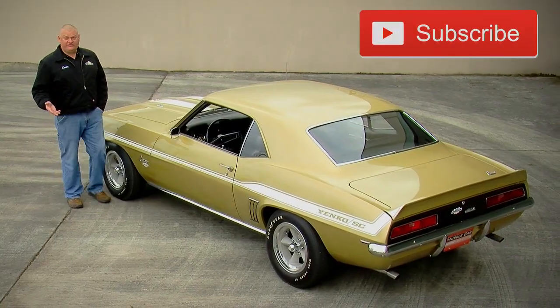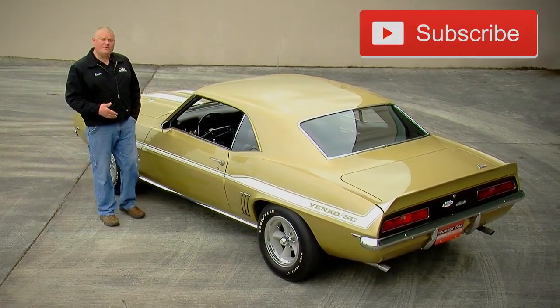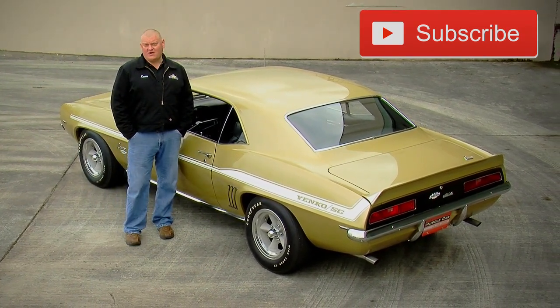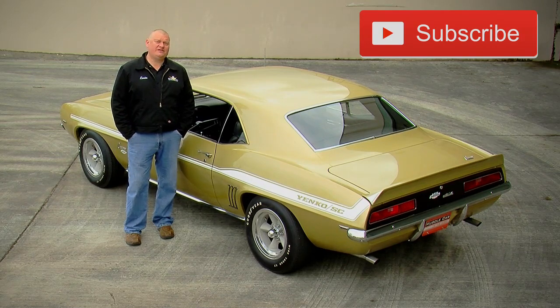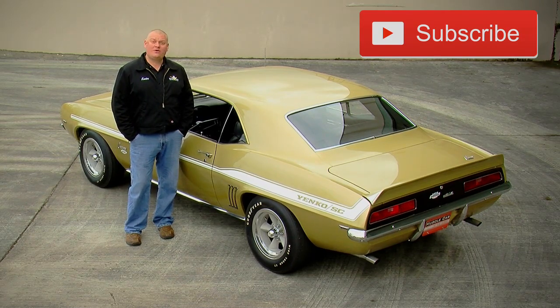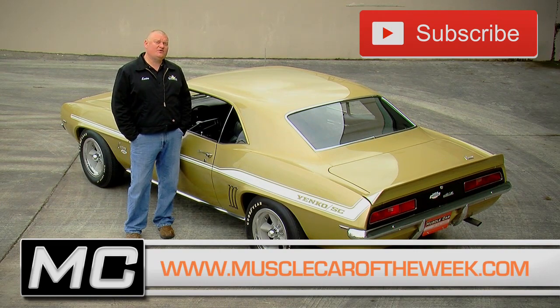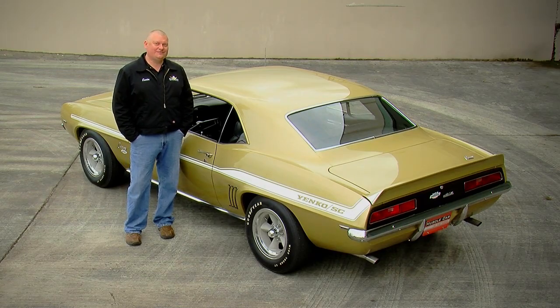Yenko cars are always intriguing, and not just because of the performance, but also because of the stories that surround these cars. And there's a variety of Yenko cars in the Brothers Collection. We invite you to come check them out on our website at MuscleCarTheWeek.com. While you're there you can subscribe to our channels so that you'll never miss an episode or another Yenko on Muscle Car of the Week.